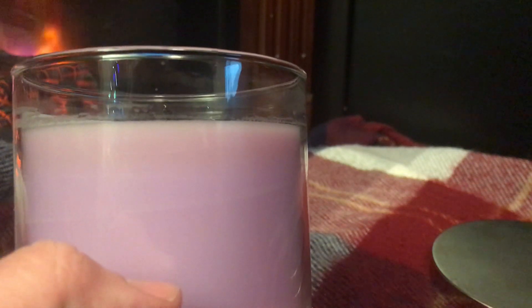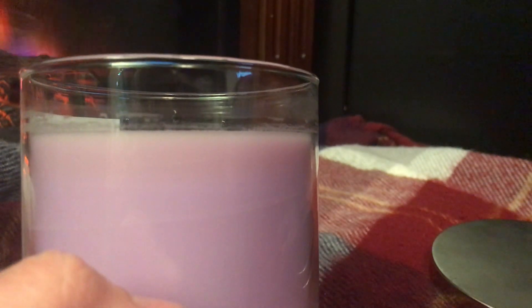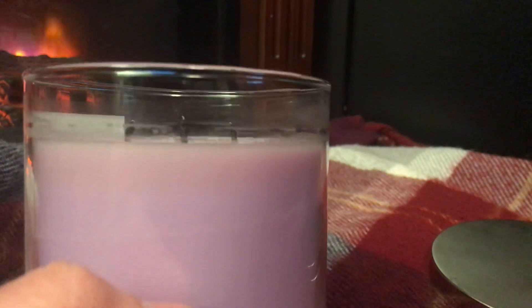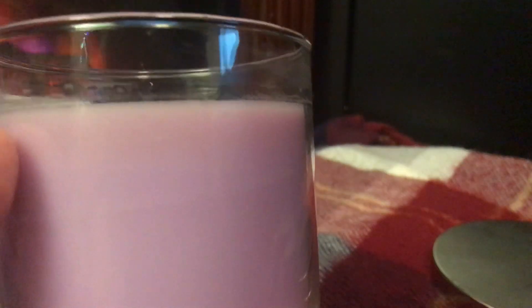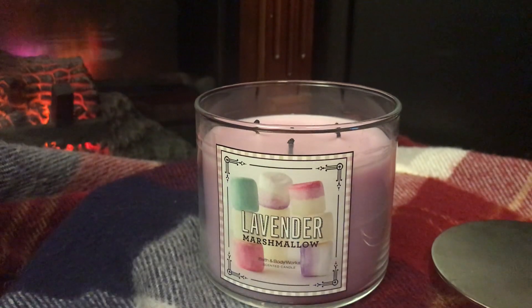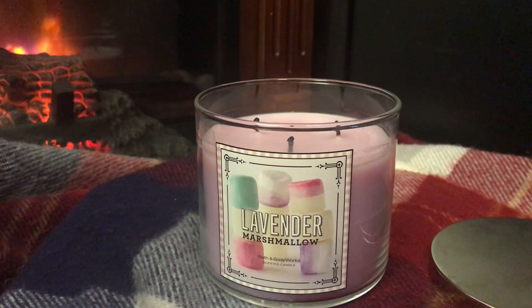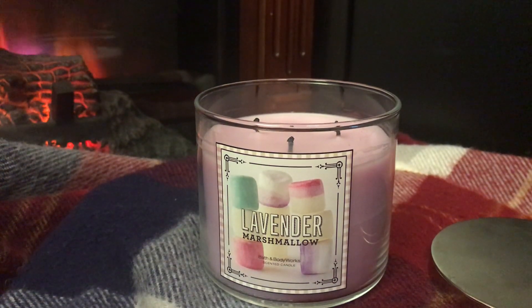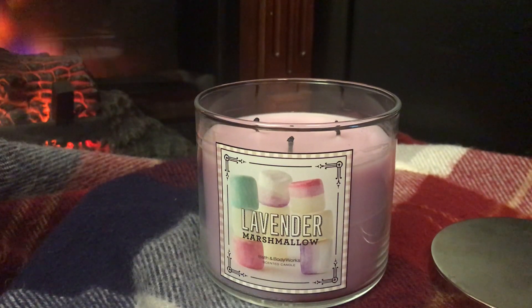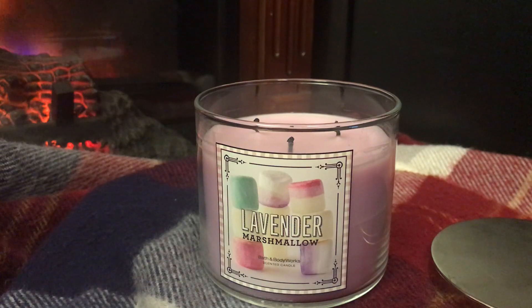The wax browning might be an issue for some people, but personally I don't care how it looks after burning since I don't use candles as decorations. When it's lit, it turns a gorgeous translucent violet shade. This was the quickest-pulling Bath & Body Works three-wick I've seen this season — it pulled a full melt pool in maybe half an hour. No issues with the wicks, no sooting, no smoke. I do burn my candles in a hurricane, which helps.